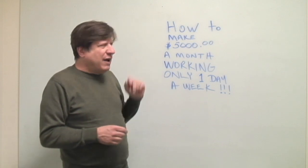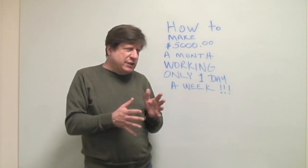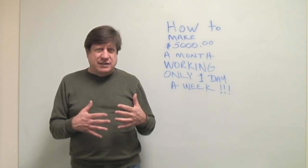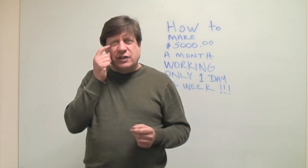What you can do to make $5,000 a month with only one day a week of work — this is what you're going to do. It's going to cost a little bit of money. It's not something you can easily jump into without any expense; there is going to be some expense involved.